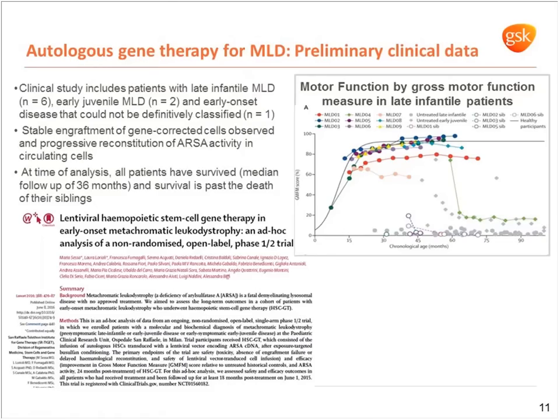Following ADA-SCID, we have preliminary clinical data from the MLD program. Patients have been treated across a range of late infantile and early juvenile types of disease, with very strong data showing stable engraftment of the cells and progressive reconstitution of aryl sulfatase A enzyme activity. This has been seen in improvements in motor function for these patients — really dramatic data that we're very excited about.